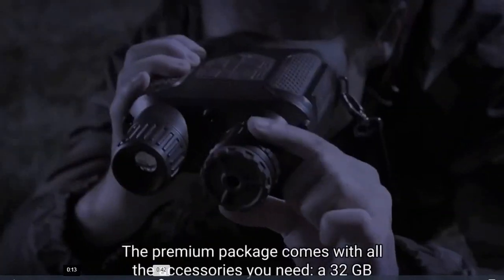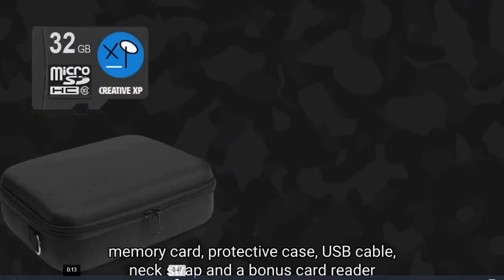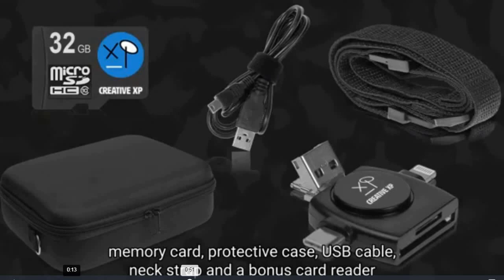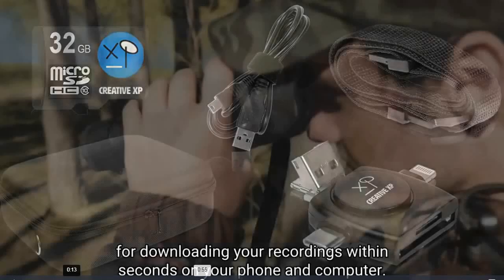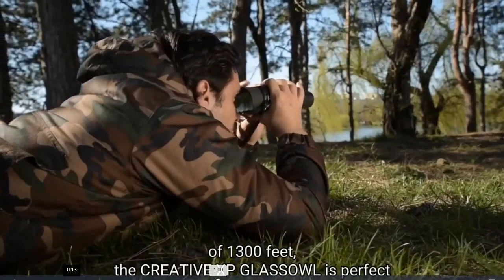The premium package comes with all the accessories you need: a 32 gigabyte memory card, protective case, USB cable, neck strap, and a bonus card reader for downloading your recordings within seconds on your phone and computer. Thanks to the large 4-inch viewing screen and incredible long range of 1300 feet,